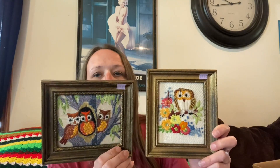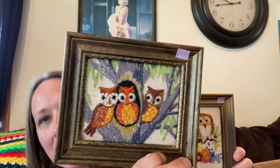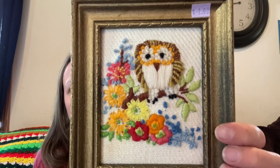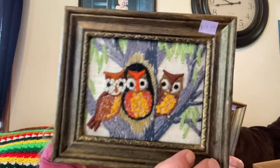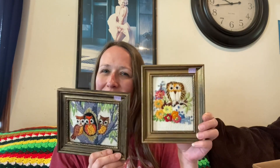Then I got these — aren't they adorable? The frames are old but somebody made them. They're embroidered pictures and they're really cute. I like them — they're colorful and would look good filling up a little spot on your wall. They were a dollar a piece.